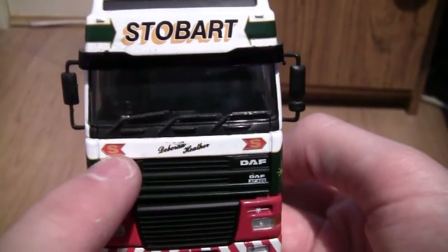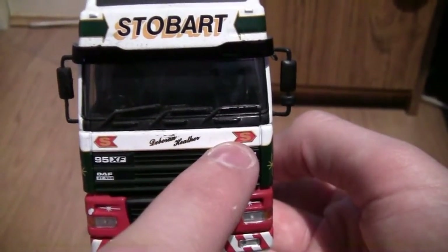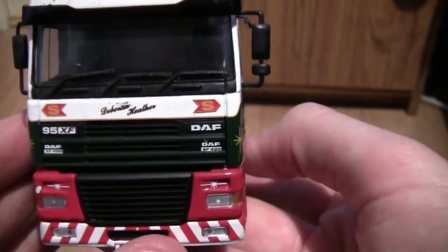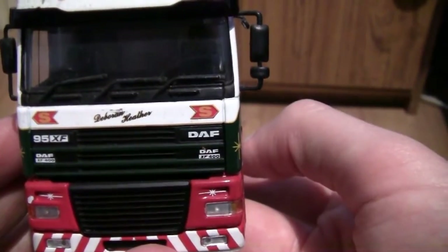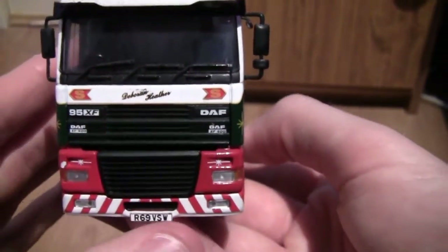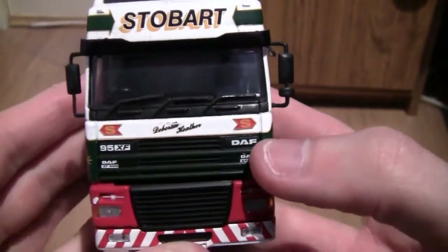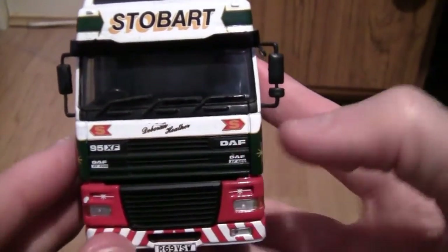Here we have got the Stobart arrows on the left and right hand side, which are in gold and the backdrop is red. The name on this particular truck is Deborah Heather. I'll just have a closer look and remove the truck from the camcorder — yes, the name is actually Deborah Heather. Even the camcorder was struggling. I think the cab might have just a slight scuff mark making the H look like an N, but it is Deborah Heather.